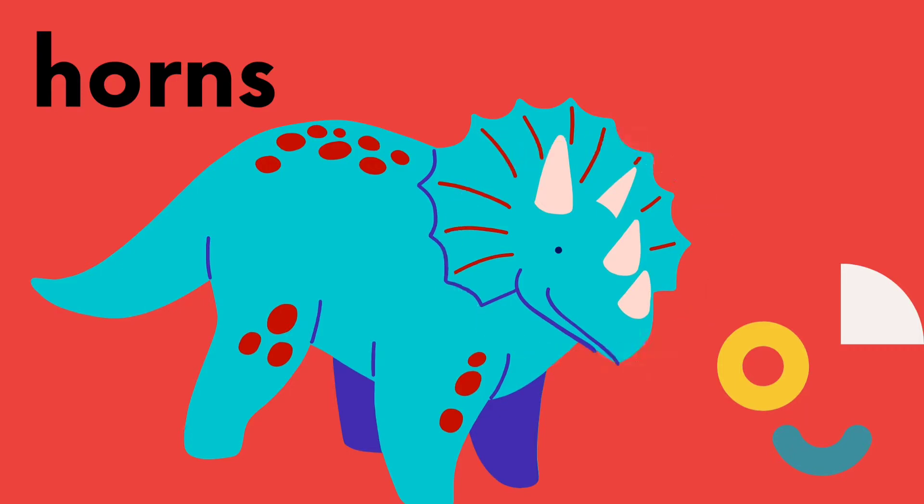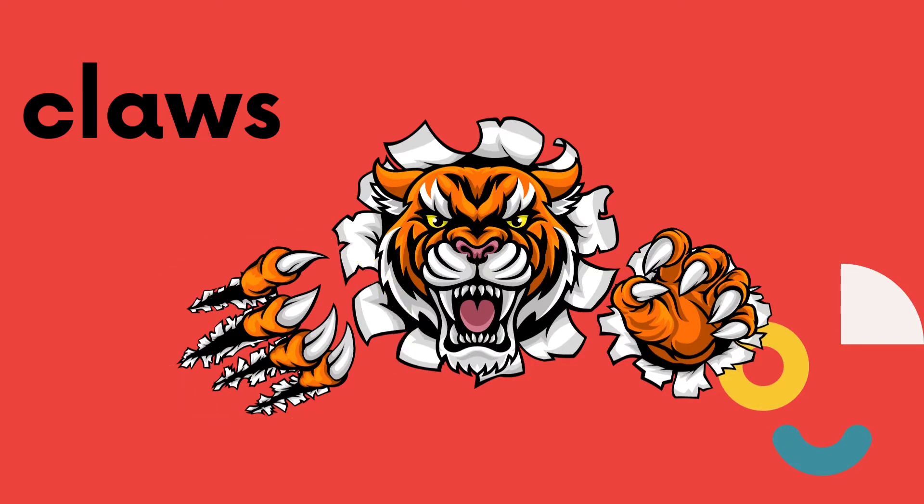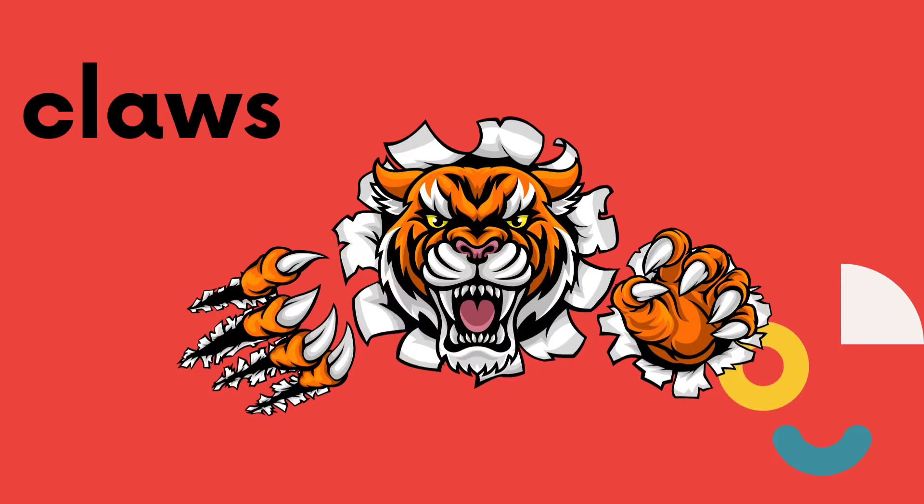Good job! The next word is claws. Can you say claws? Very good! One more time. Claws. Good job!